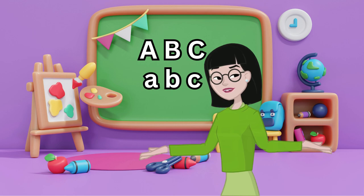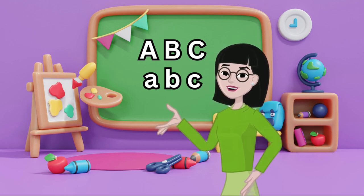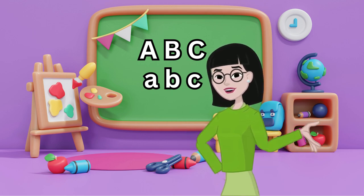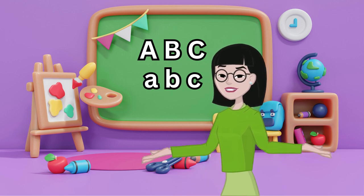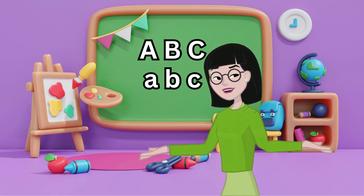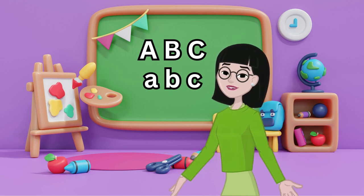Learning the alphabet is the first step to reading, writing, and exploring the world of words. With practice and fun, you'll soon know all 26 letters. Let's start learning together and discover how exciting letters can be. Happy learning, little stars!